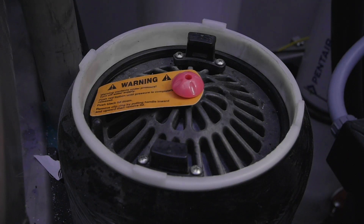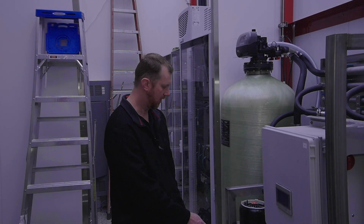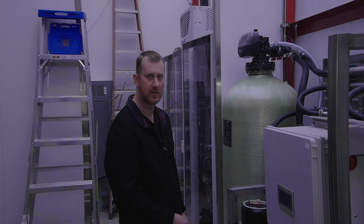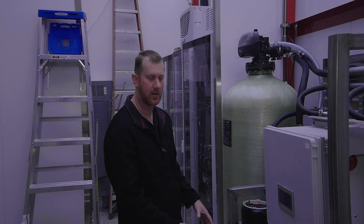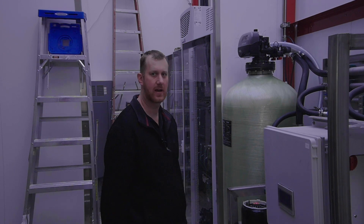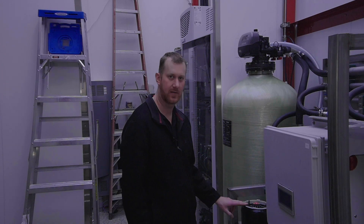We have pressure transducers on both sides of the filter here so our system will actually monitor the pressure differential going through your sediment filter. It will actually give you a flag to let you know if your filter is starting to get plugged up or not. That's one of the advantages of the Tommie system. We got a lot of diagnostics in here that makes this a pretty no-brainer operation for the operators out there.